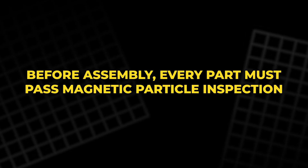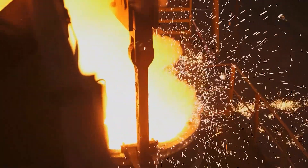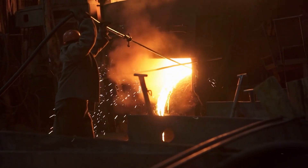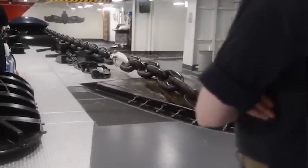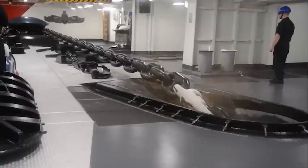Before assembly, every part must pass magnetic particle inspection. Under magnetic fields and ultraviolet light, even microscopic cracks glow like stars. Only flawless components move forward. Now they face another enemy: corrosion.